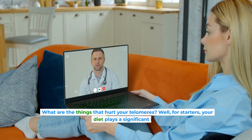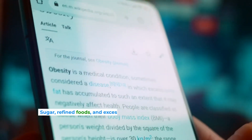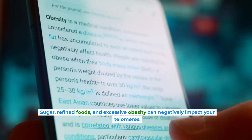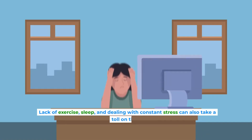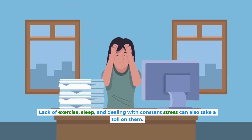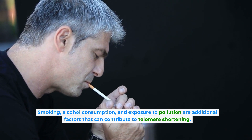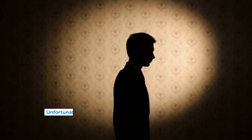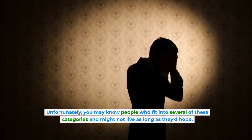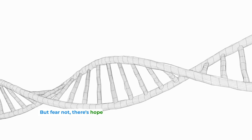What are the things that hurt your telomeres? Well, for starters, your diet plays a significant role. Sugar, refined foods, and excessive obesity can negatively impact your telomeres. Lack of exercise, sleep, and dealing with constant stress can also take a toll on them. Smoking, alcohol consumption, and exposure to pollution are additional factors that can contribute to telomere shortening. Unfortunately, you may know people who fit into several of these categories and might not live as long as they'd hope. But fear not, there's hope.